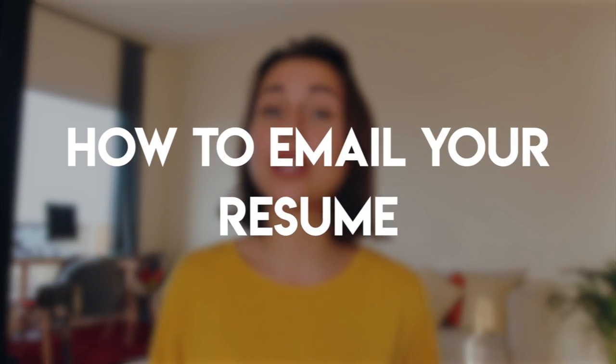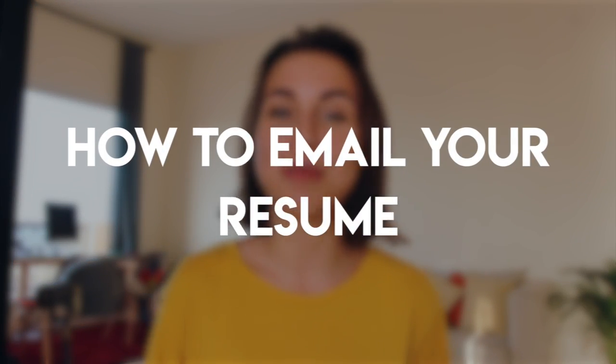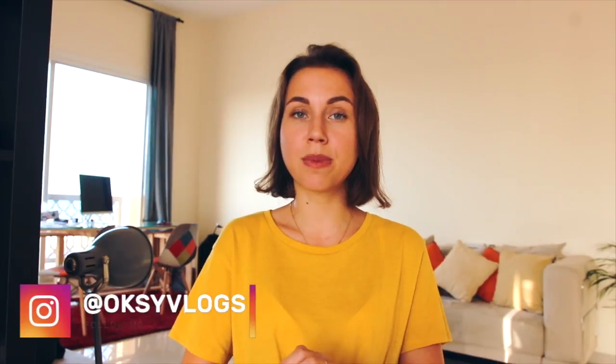Today my video will be about how to email a resume to an employer. Imagine you found a job offer of your dreams, you have a professional resume and cover letter, and you send your job application to the hiring company. Then you wait one week, two weeks, but there is no response. You feel desperate, frustrated, you don't know what happened. The problem is that you don't know how to email your resume and cover letter the right way.